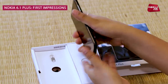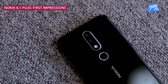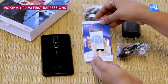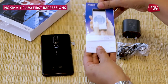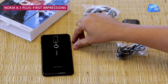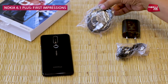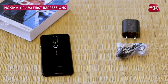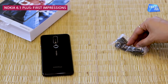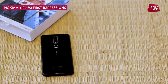It's a very compact phone. Let's keep the phone aside and see what the contents are in the box. There's a quick start guide, an ejector tool, a charging cable, a charging adapter, and earphones.